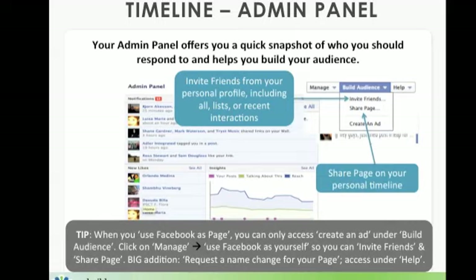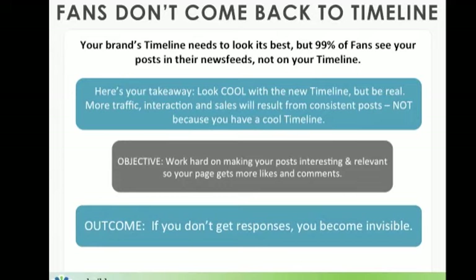The final big addition is that you can request a name change for your page, accessed under the help feature. Now, finally — this is interesting — because as much as you want your brand to look its best, 99% of your fans only see your posts in their newsfeed. They don't see it on your timeline because fans typically don't come back to your timeline. So here's your takeaway: look cool with a new timeline, but let's be real — more traffic, interaction, and sales will result from consistent posts, not because you have a cool timeline. Work hard on making your posts interesting, relevant, and timely so your page gets more likes, comments, and shares. If you don't get responses, beware — you will become invisible.